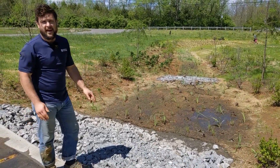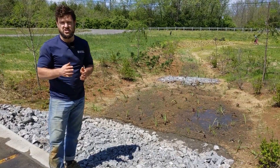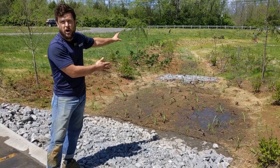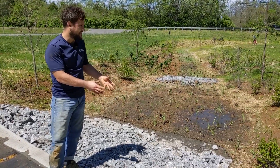We would call this a forebay. It helps with maintenance because all of these little fines, these sediments, instead of getting trapped all along the swale, they're going to get trapped here. So when we clean it, we would just have to clean this area.